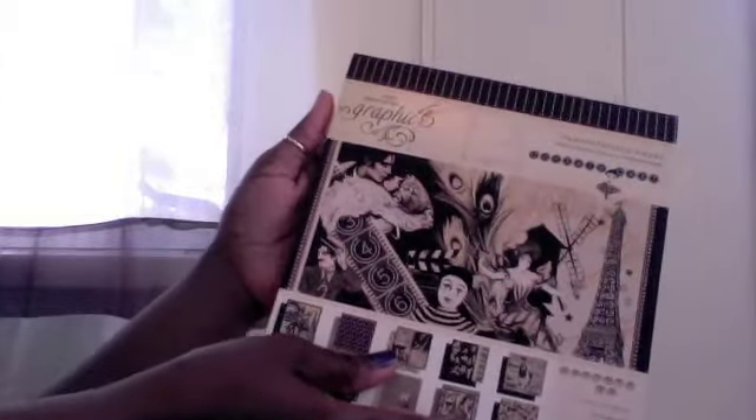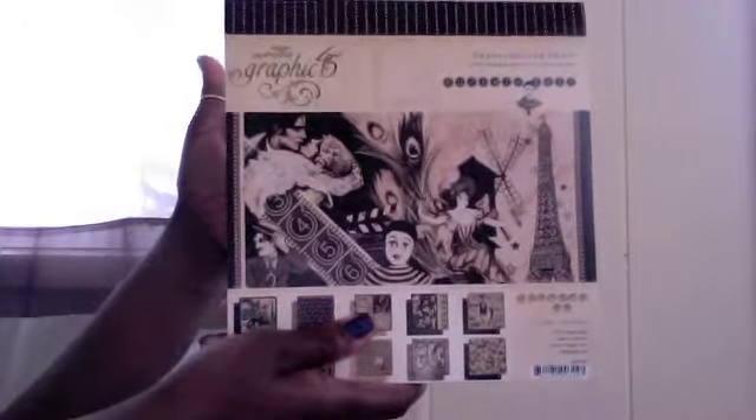I actually drove out to — I think the name of it is Scrap Bliss. I had to pick up some of this paper here — the Graphic 45. I didn't even realize how beautiful this paper really is. Oh my gosh, worth the investment!